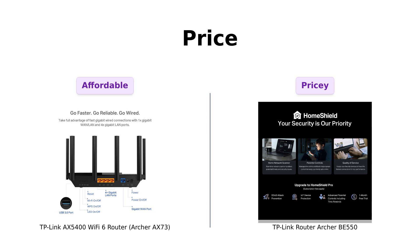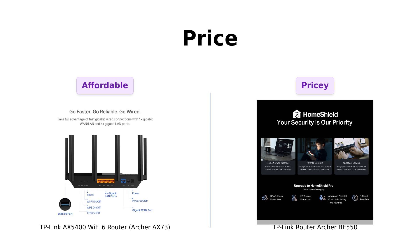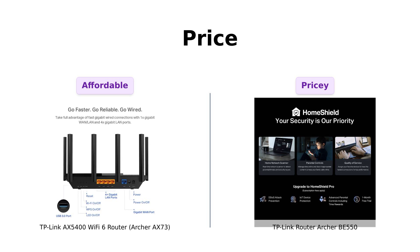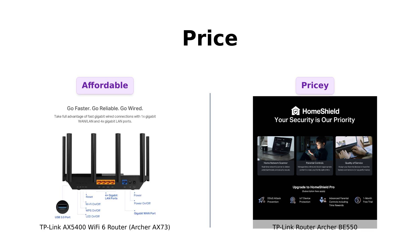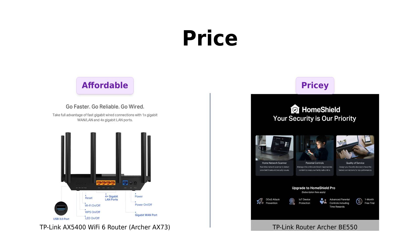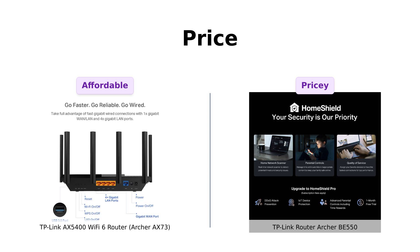Finally, price. The AX73 is priced at $199, making it a budget-friendly option with great performance. Reviewers find it offers excellent value for the price. The BE550, however, comes in at $299, which is significantly higher. While some reviewers feel it's worth the investment for its advanced features, others mention the high cost as a drawback. If you're on a budget, the AX73 is the clear choice.